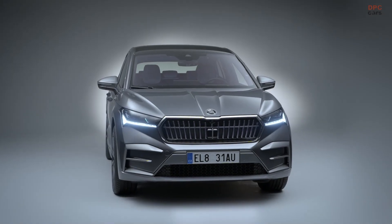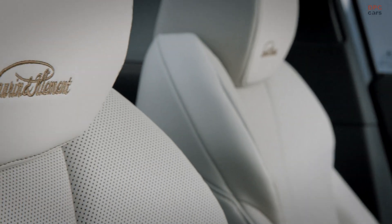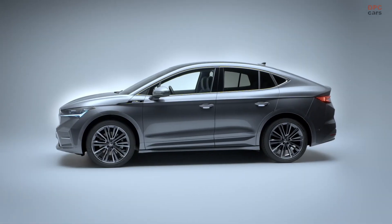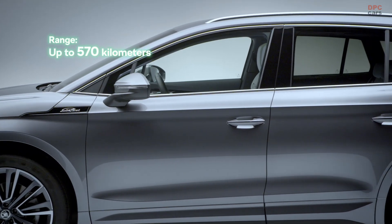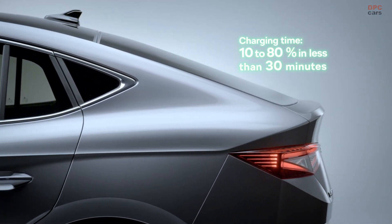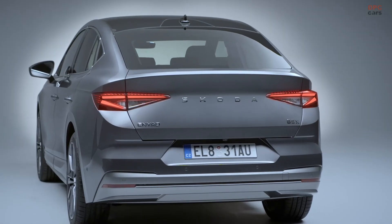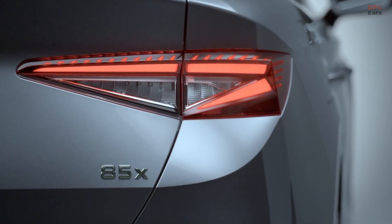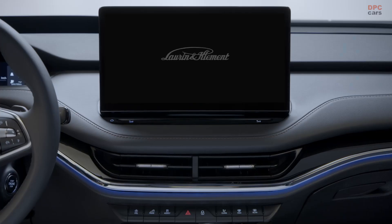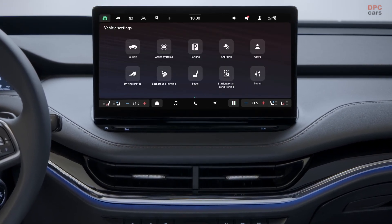Skoda Auto presents the premium version of its all-electric Enyak SUV. The Lauren and Clement variant adds a new dimension to both body styles. The newest member of the Enyak family not only boasts top-of-the-line equipment but also new higher-performance motors and optimised battery management. The Lauren and Clement version is the first in the Enyak family to introduce a completely new user interface which offers simpler and more intuitive control.